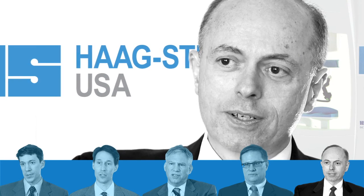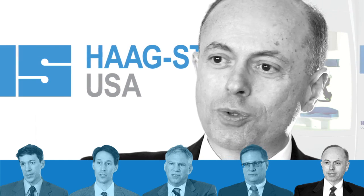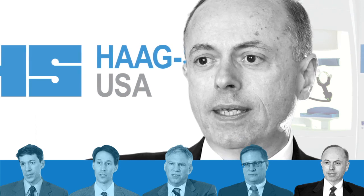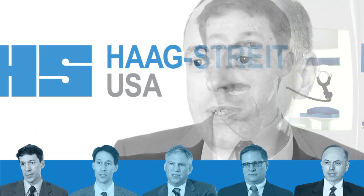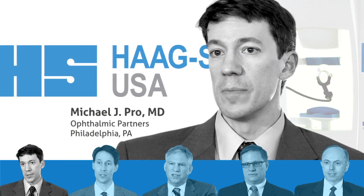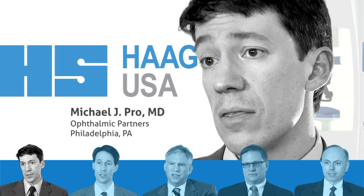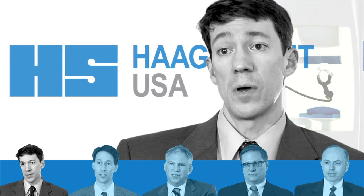I show them the areas that I'm concerned about, and patients really appreciate the visual aids in explaining things to a level that they can comprehend — that they're getting worse. I believe the Octopus with iSuite system helps us be a cutting-edge glaucoma practice, and patients are impressed and feel that they're getting the best quality care, which they are.